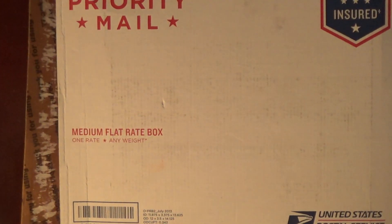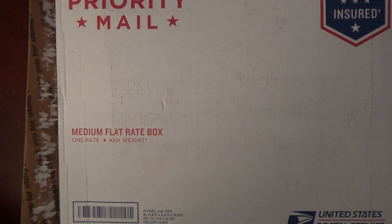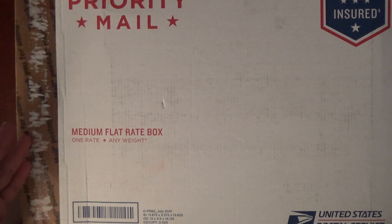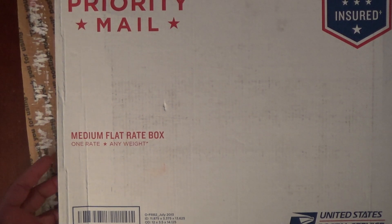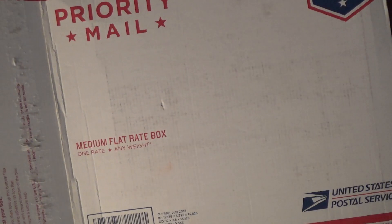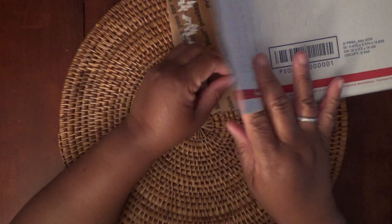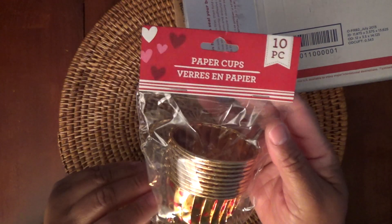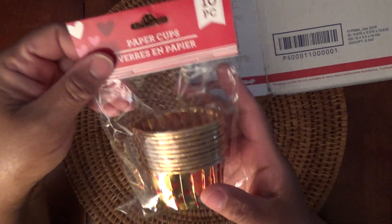So let's take a look at what I won. I opened the box and pulled out one item, and I thought — what am I doing, I can do a video on this — so I stuck it back in there so I could share with you guys. It's in a medium flat rate box, and I know there were several Dollar Tree items on her video.